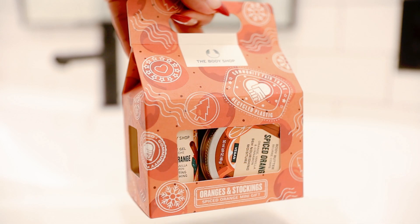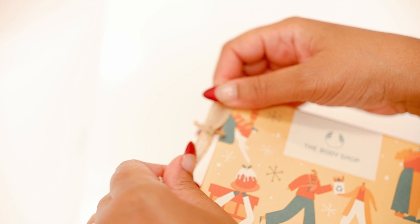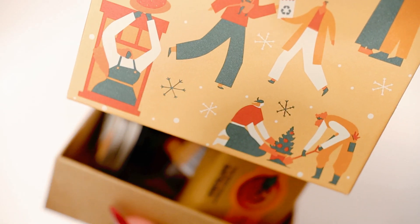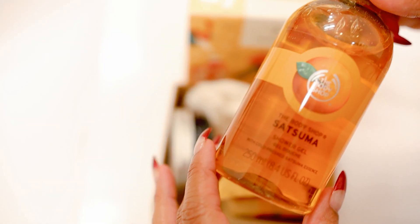The last gift set I picked up is the Zingy and Zesty Satsuma — and you learn something new every day, because I had no idea what a satsuma was, but it is a mandarin orange. So that just goes to show you are never too old to learn a new thing. This one will probably be more for yourself or someone special because it is thirty dollars.